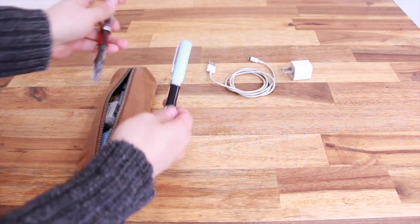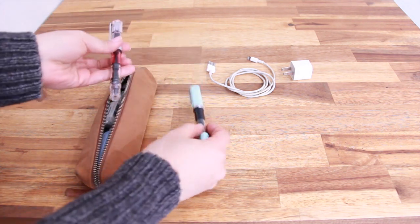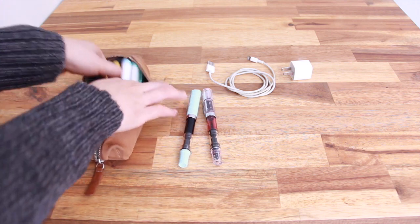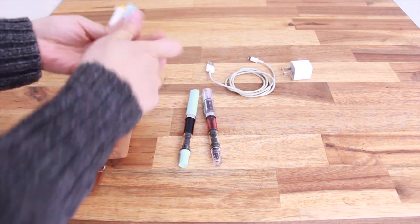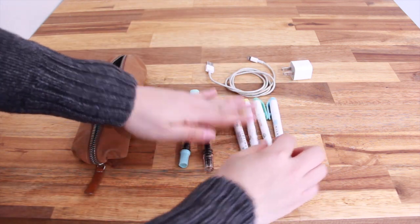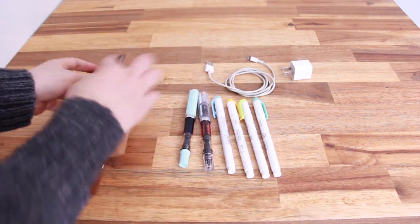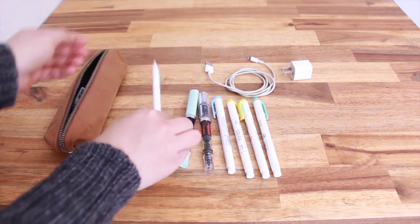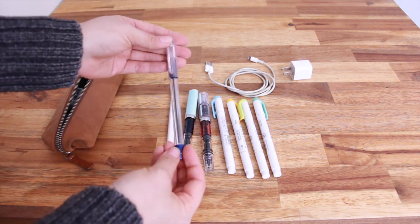I also bring two fountain pens — one blue and one red — as I really enjoy writing with fountain pens. I bring four highlighters; my favorites are from Mildliner. I also bring my Apple Pencil for taking notes on the iPad and a regular ballpoint pen for writing on paper.